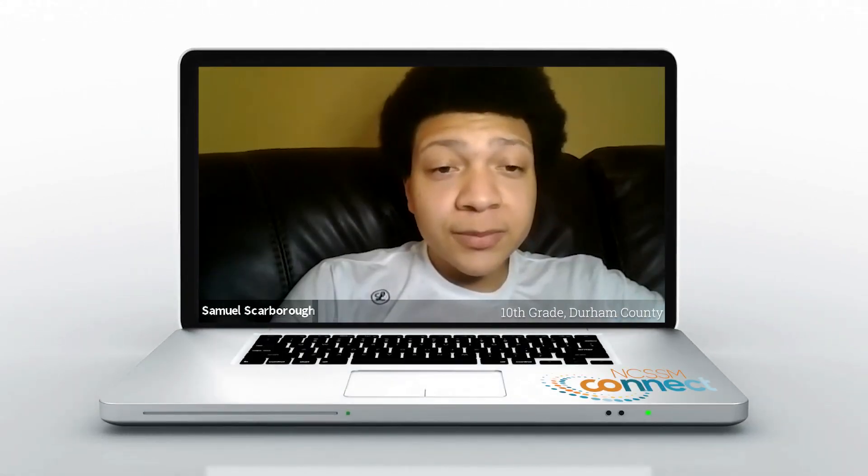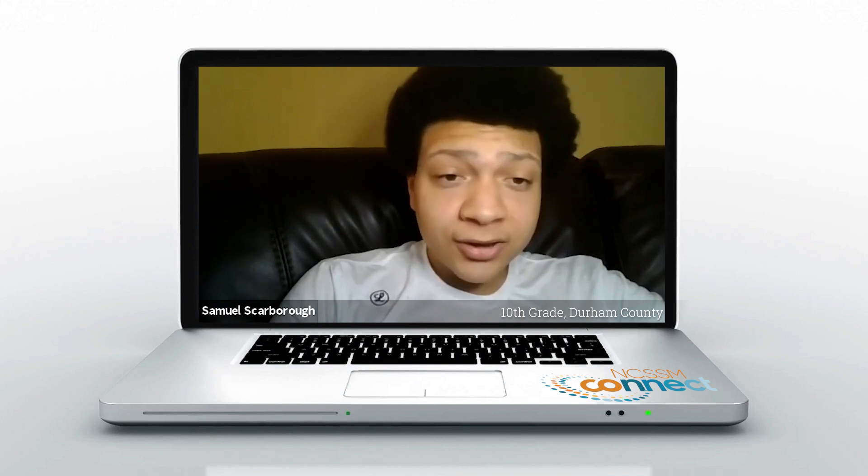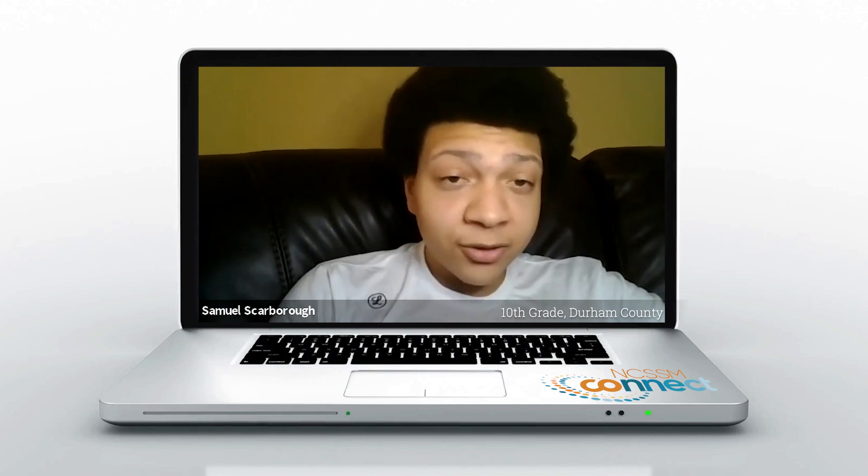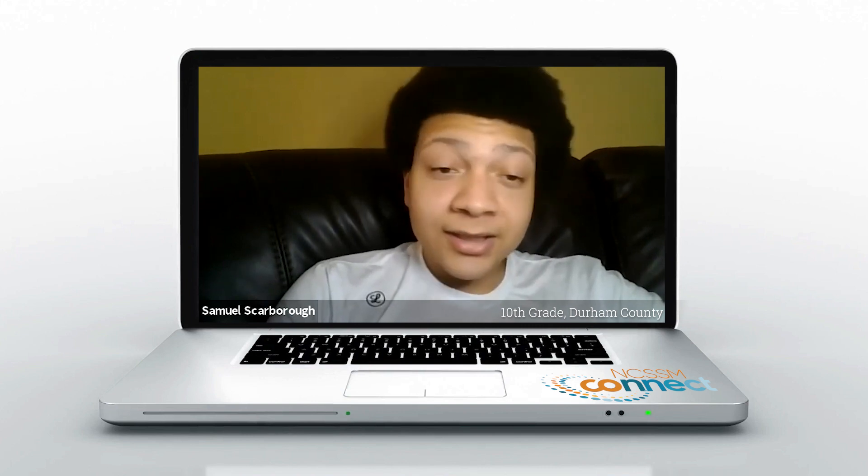Right now I'm taking the Honors Molecular Genetics and Biotechnology course, and I have to say it's been one of the most fascinating courses I've ever taken in my entire life.